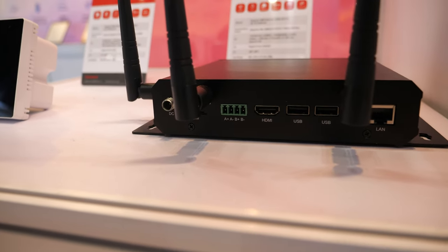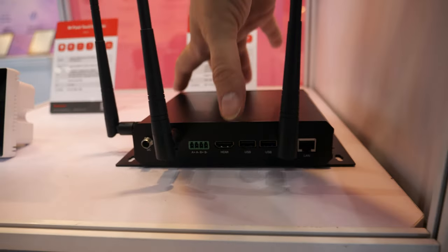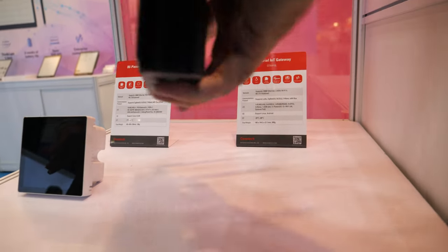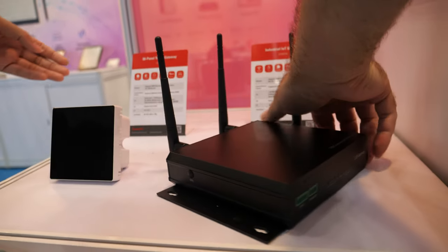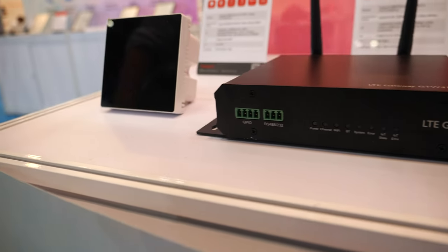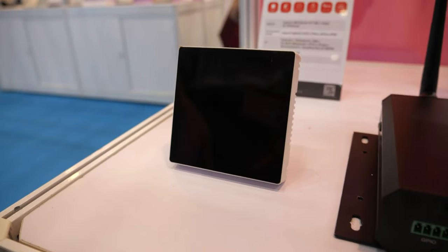And this is the IoT gateway. I see some HDMI and USB — and it kind of goes in the wall like this. It supports 4G and 5G, and supports Zigbee, LoRa, and a lot of protocols.